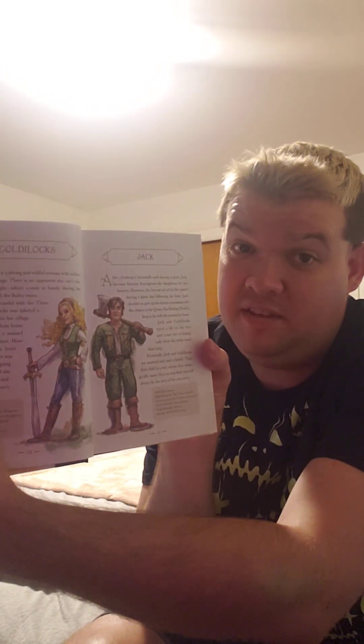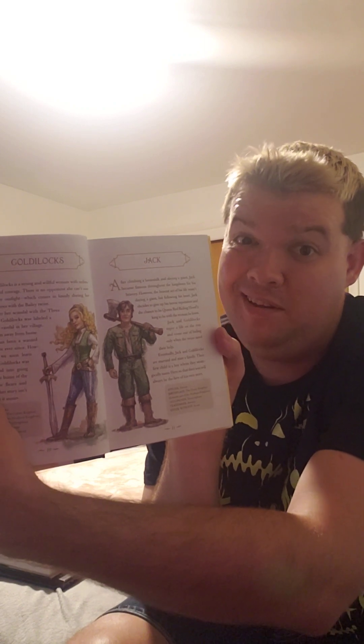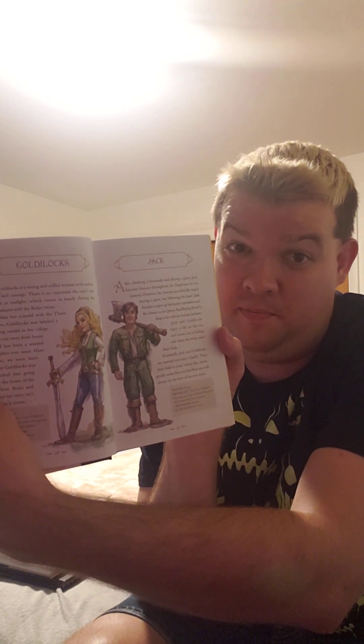There's Goldilocks and there's Jack from Jack and the Beanstalk, and I think I ship Jack and Goldilocks as a potential couple. I'm also glad that Prince Charlie and Red Riding Hood are in love with each other, and I hope their romance blossoms too.